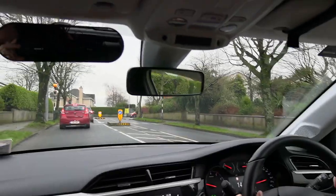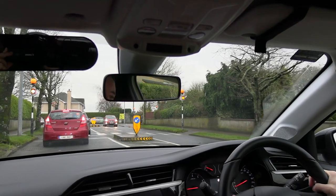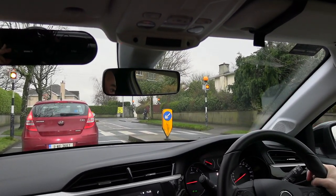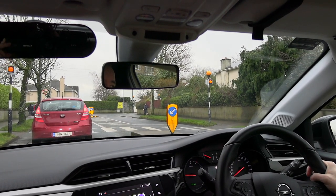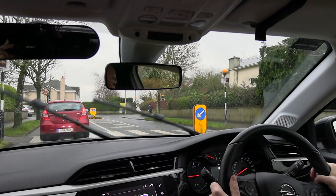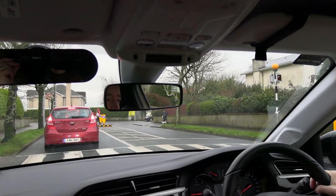We're going to talk about pedestrians and pedestrian crossings now. Firstly, don't expect people to always use a pedestrian crossing even if it's close by. These people here cross right on the edge of a busy mini roundabout even though there's a zebra crossing close to them.